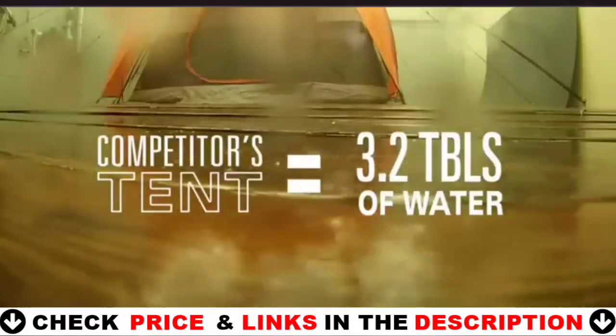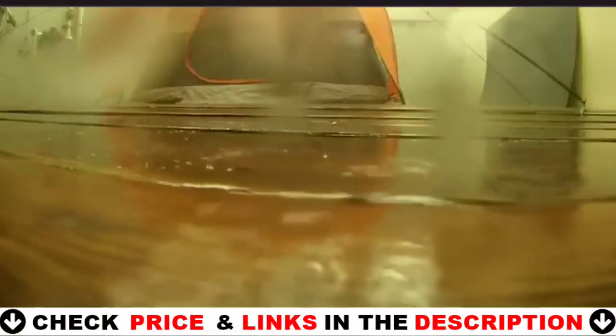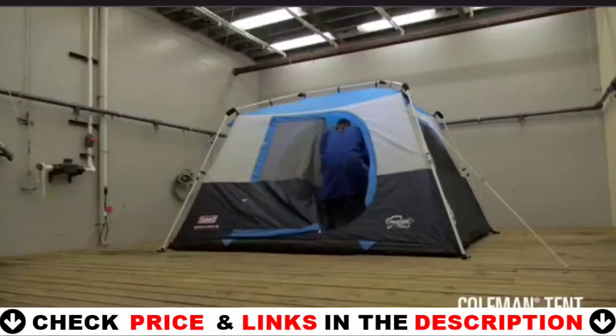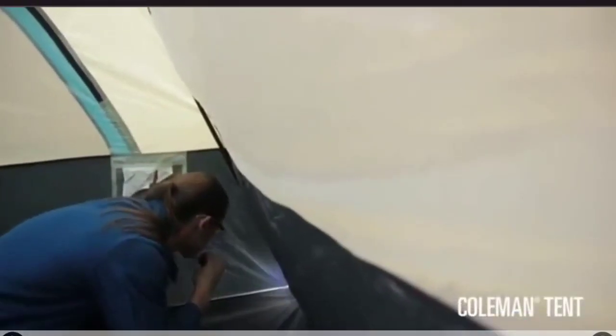Although this is a good tent for warm weather camping, it'll be no good for rainy weather. The tent has the Coleman WeatherTech system in place but upon further review it doesn't seem to work that well on this one. Tent material is 100% polyester.